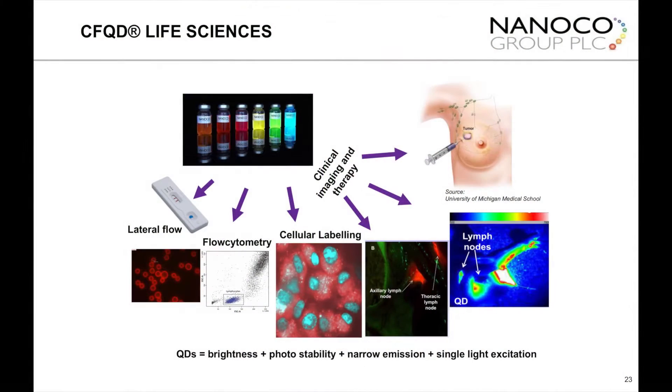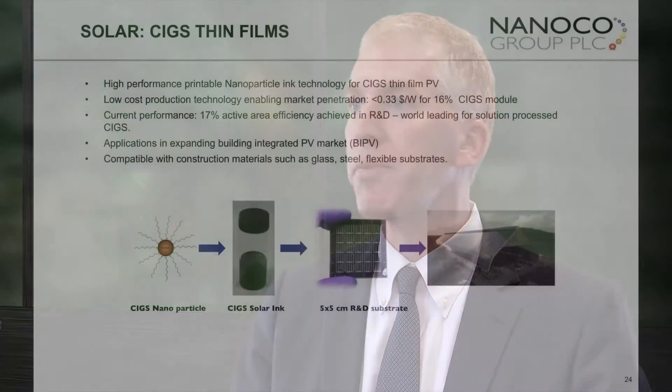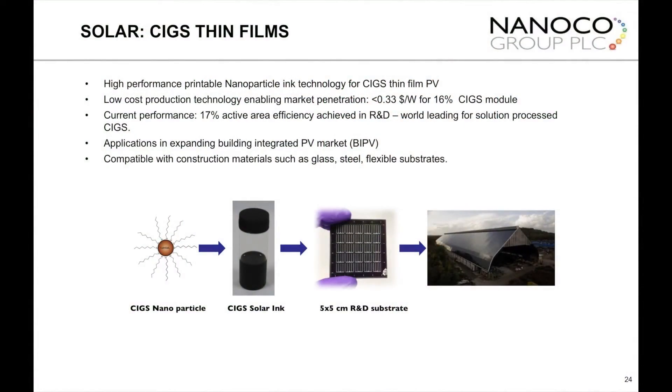So, first the display market, then lighting is coming on. You have the life sciences further out. And the solar industry — these materials are very good at absorbing energy, which makes them very useful for converting into solar cells. Really, there's not a week that goes by where a new application doesn't come in. The materials are what we call a true platform technology.